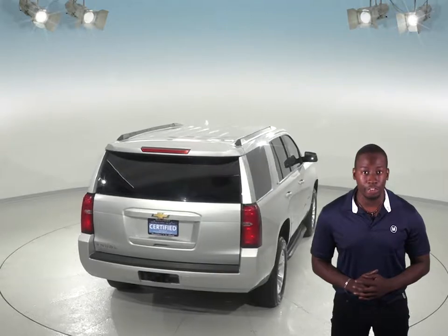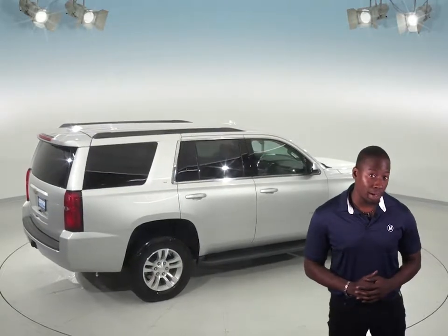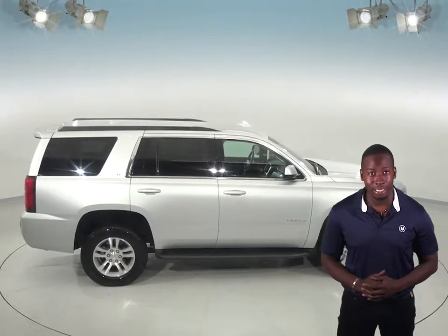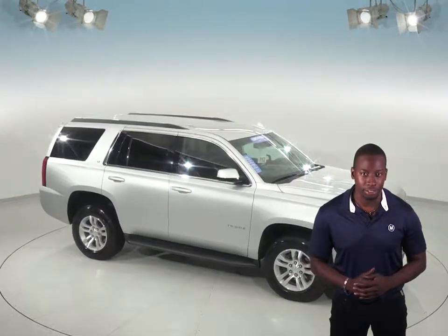This awesome SUV can seat up to 8 passengers. Also, in case of any emergency, this vehicle comes equipped with OnStar. This vehicle has also passed our extensive 172-point inspection and is in great shape inside and out. So come on down and try this Chevrolet Tahoe out before you buy it with our free 48-hour test drive.